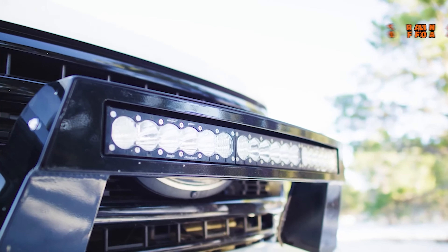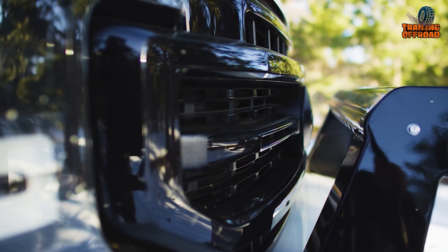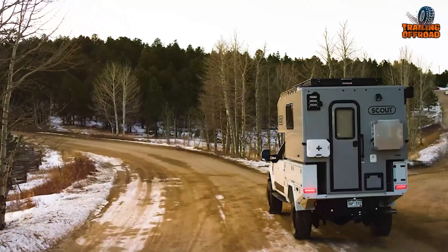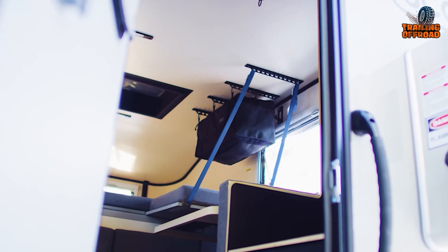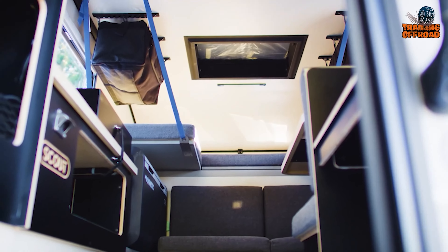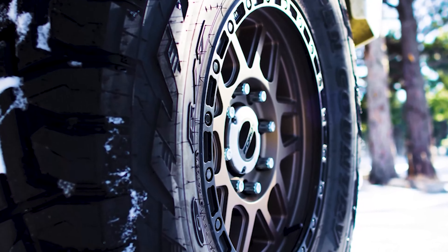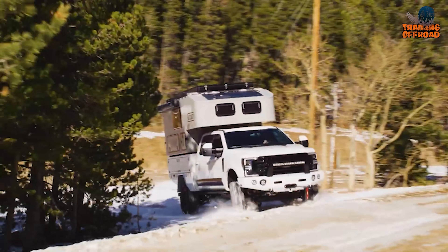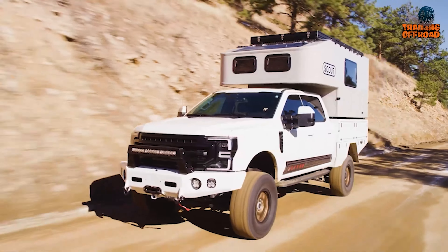Elevation off-grid upgrades further enhance the truck's capabilities, adding Baja Designs lights for optimal visibility, a worn winch for recovery needs, blackout grille accents, and custom interior headrests for style and comfort. The luxurious Scout Kenai camper offers a composite hard side, a diesel heater, multiple windows, a rooftop tent, and all the comforts of home, from a cooktop and fridge to a table and toilet. Riding on 18x9 KMC wheels, wrapped in 37x13.5 Toyo Open Country tires, this F-350 is built to tackle both backcountry and boulevard with confidence and style.